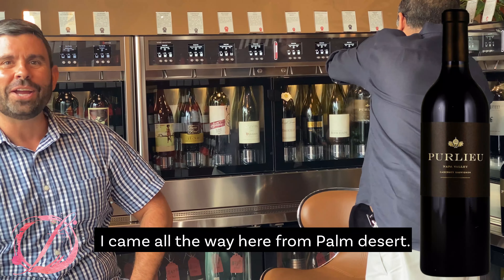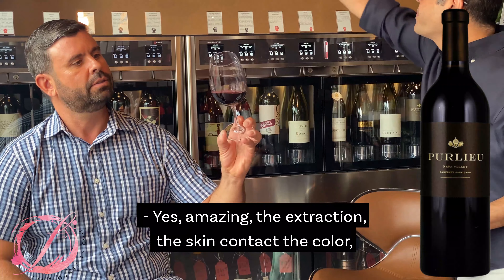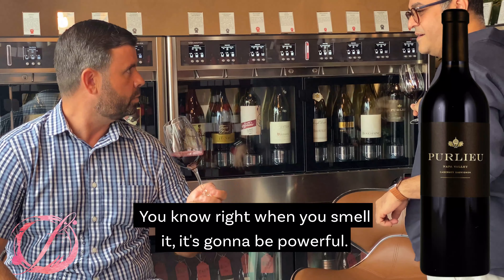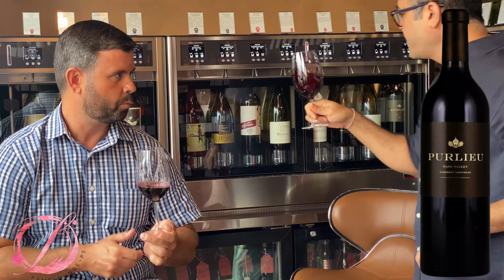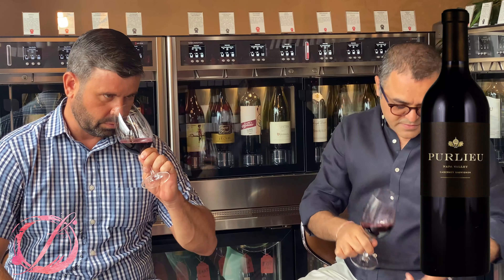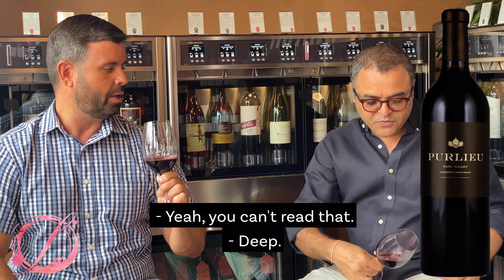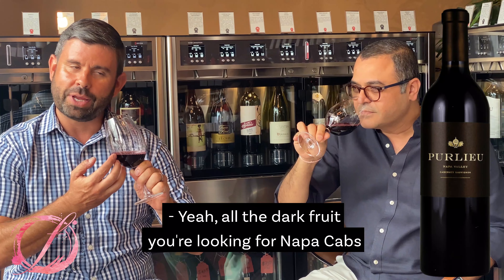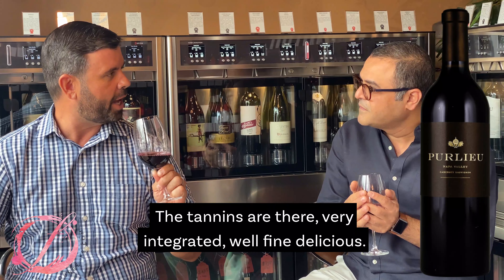He came all the way from Palm Desert. Look at that color — it's amazing. The extraction, the skin contact, the color, the depth of this fruit in this wine. You know right when you smell it, it's going to be powerful. It's a 2016. Deep, deep, rich — all the dark fruit you're looking for in Napa Cab, and it's 100% Napa Cab. The structure's there, the tannins are there — very integrated, fine, delicious.